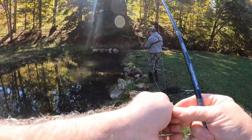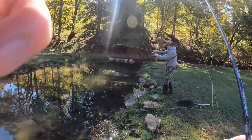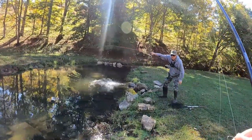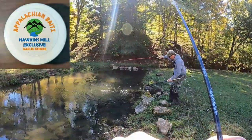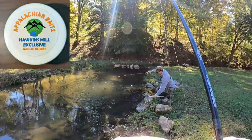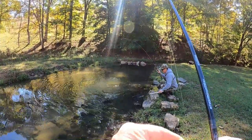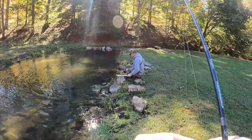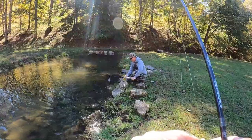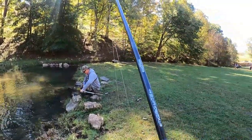Here he comes, there he comes, Tony. They want it moving — they want it moving, I'll tell you that much. You can't just throw it out and let it sit, they want it moving — keep it moving. Yeah, that's a nice one. What did you get that in? The garlic cheese. That's what I'm using — thank you.